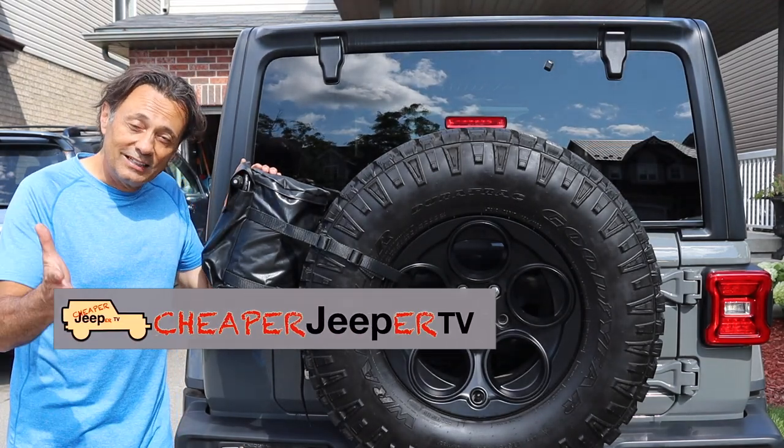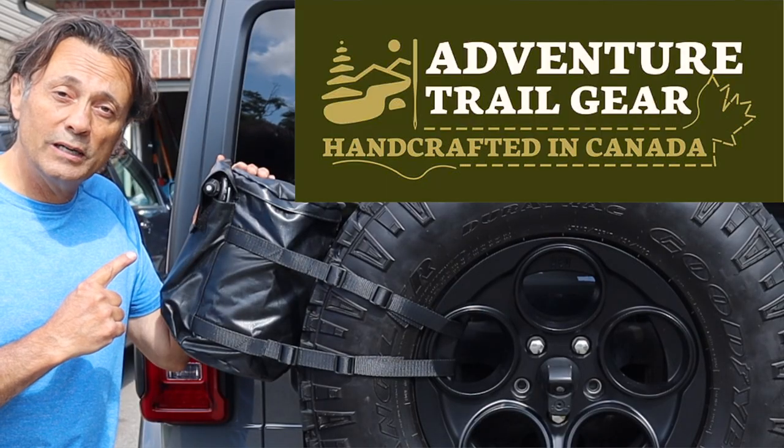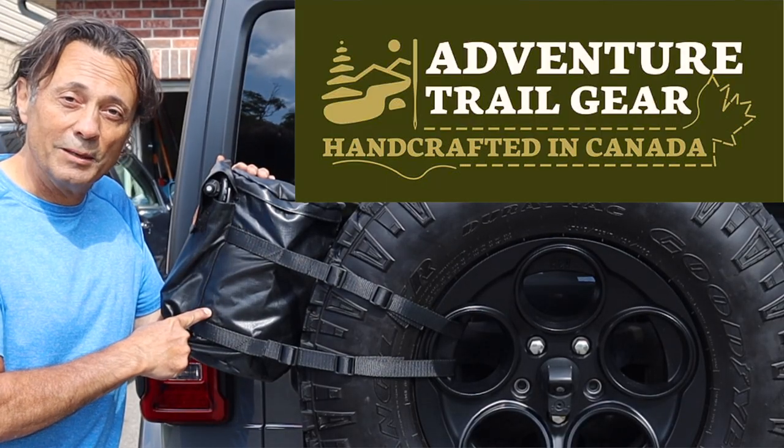Hey, welcome to Cheaper Jeeper TV. Glad to see you here. In this week's episode we're going to talk about the Adventure Trail Gear five pound propane bag. Stick around.